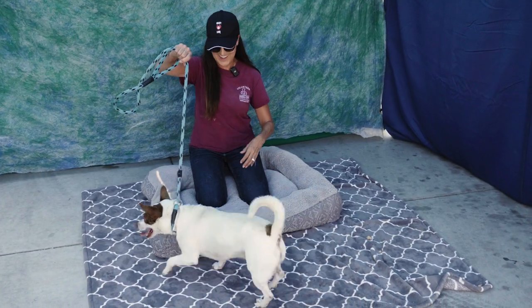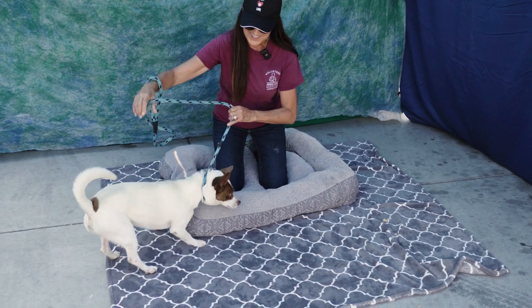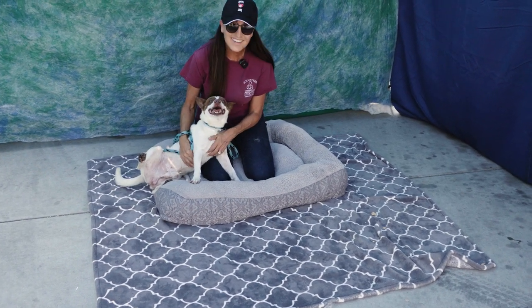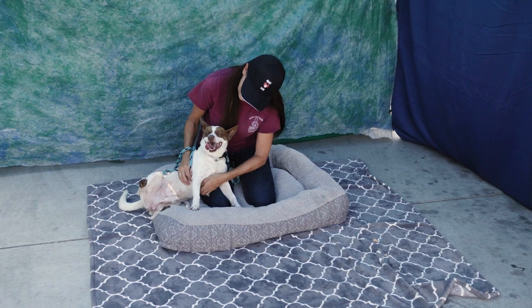He's perfect! Lots of energy, super affectionate, really easy to handle. He'll obviously offer up his belly for some rubs and just loves to be scratched and loved on.